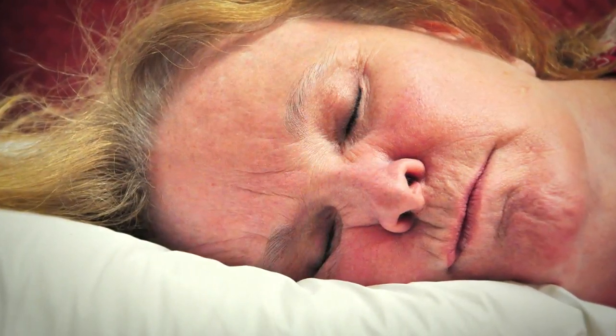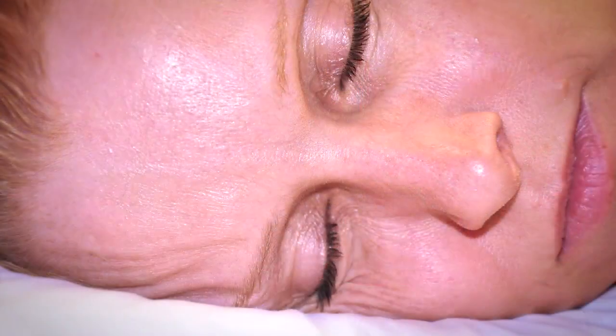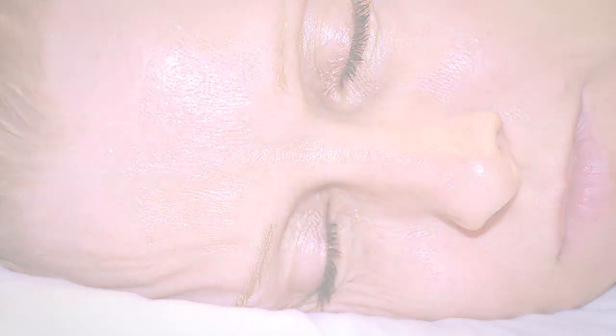These forces result in the delicate facial skin being stretched, pushed, and pulled all night long. To clarify what is actually happening to your face during sleep in three dimensions, I'm going to show you some images. These images can be disturbing to some, but I promise you they're very interesting.